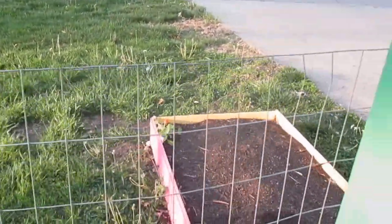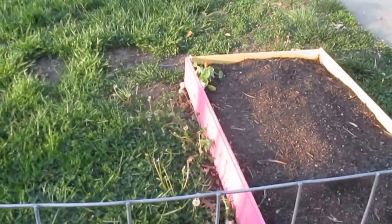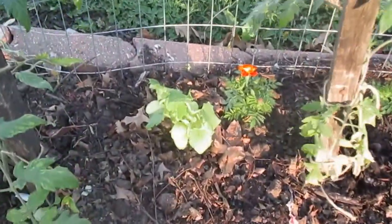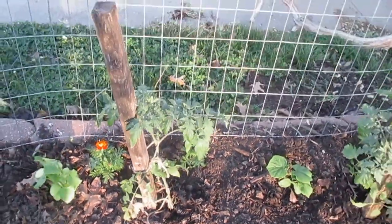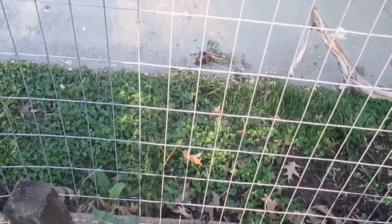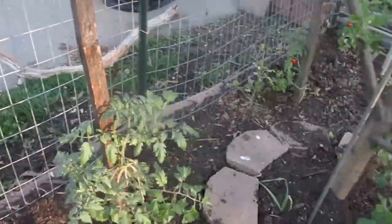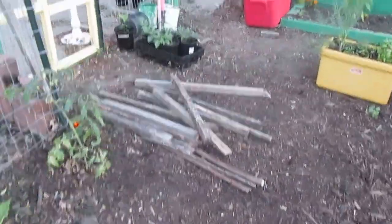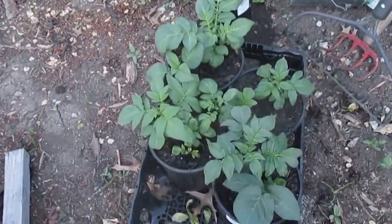There's always something more to do. This raised bed has not been planted except for one nasturtium. There's one of my cucumbers and a marigold and another tomato plant. This one is a Rutgers tomato and this is a Marketmore tomato, I think. That's a pretty good setup.